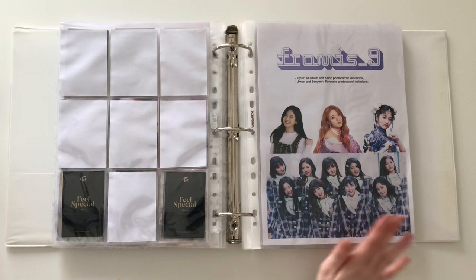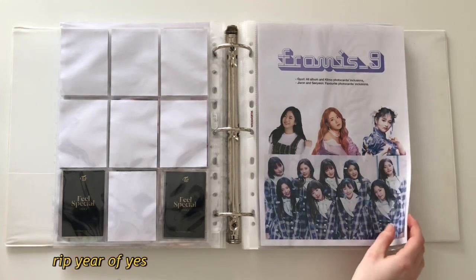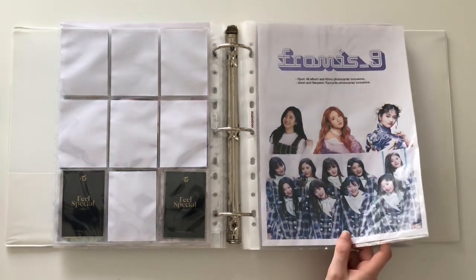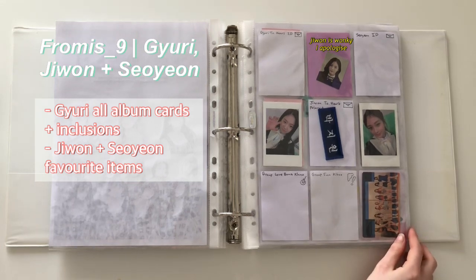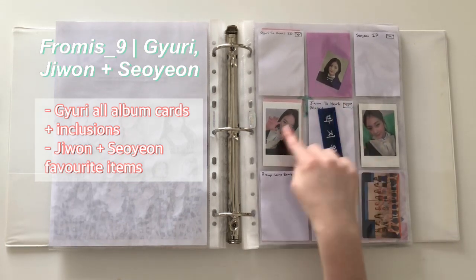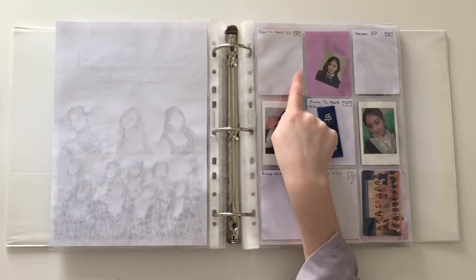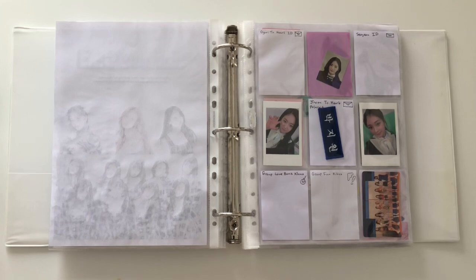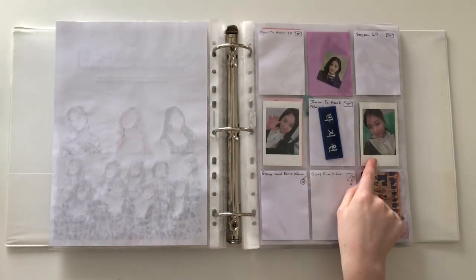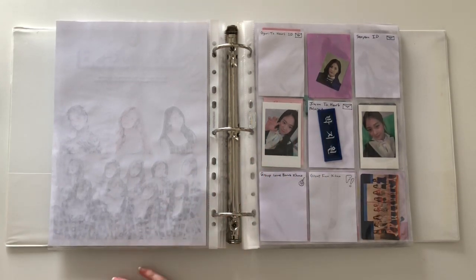Now on to my Fromis_9 collection, which is up to date for their albums apart from Year of Yes which I sadly don't have anything for yet. Hopefully one day I'll actually buy the album. For Fromis_9 I collect Soyeon, Gyuri and Jiwon. As you can see on the first page, since these albums went out of print for quite a while it's very patchy. I'm going to only collect Gyuri's 2 Heart ID because they are just nowhere to be found at the moment.